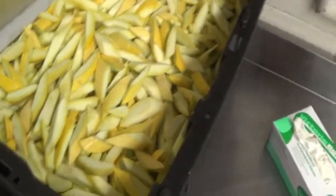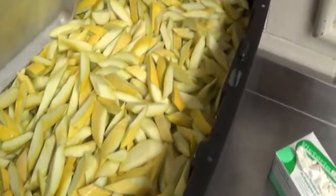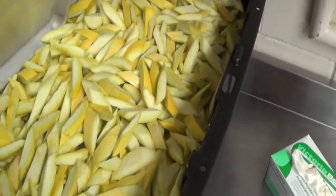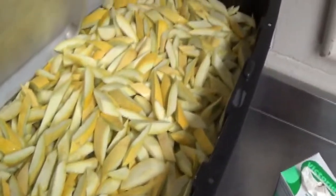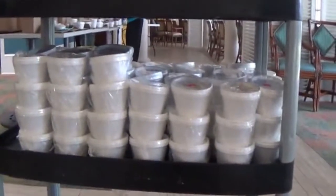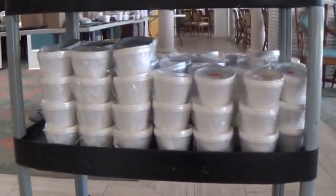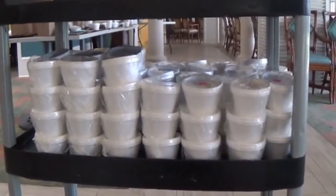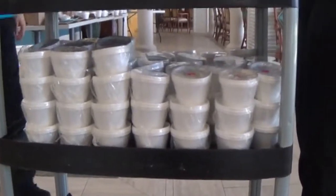Today's veg of the day is yellow squash. You are currently looking at about 100 pounds of yellow squash. Prior to the soups reaching your door, the servers have to fill them up. Here you can see a little preview of the 160-some-odd soups we usually serve.